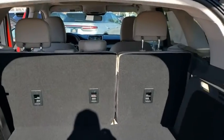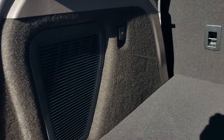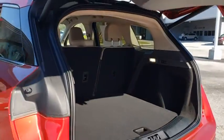Lane departure warning, leather-wrapped steering wheel, Bluetooth, power steering, adjustable steering wheel, aluminum wheels, keyless start, four-wheel disc brakes, floor mats.